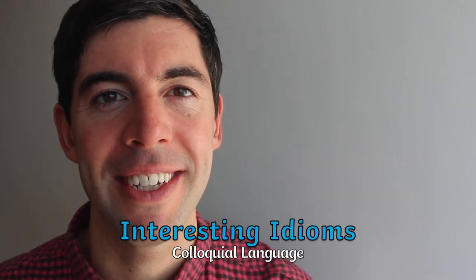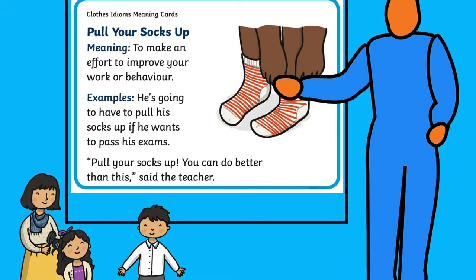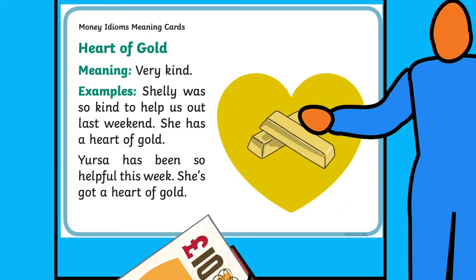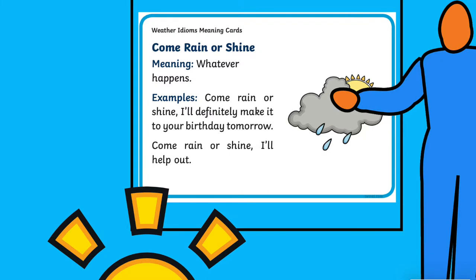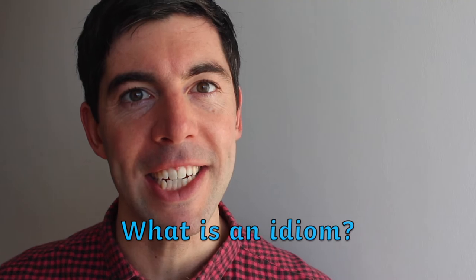Hi, it's Ashley and welcome to this video on interesting idioms. For being colloquial language, they certainly fit the bill in covering day-to-day conversation topics ranging from food, clothes, money, and if in doubt for anything to speak about, we also have weather. Which brings us nicely to what actually is an idiom.